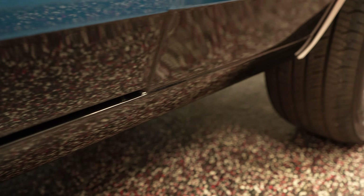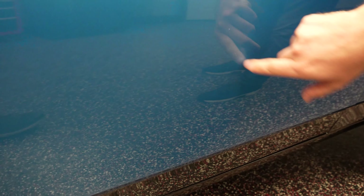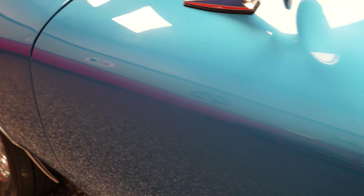Driver side door. Check out underneath where the black meets the blue — no rock chips, no spider webbing, no cracking. Really nice deep paint job there. That looks excellent. There was what appeared to be some kind of imperfection, but that was just dirt — it wiped off. Nothing to point out on the driver side door. Real nice paint there.